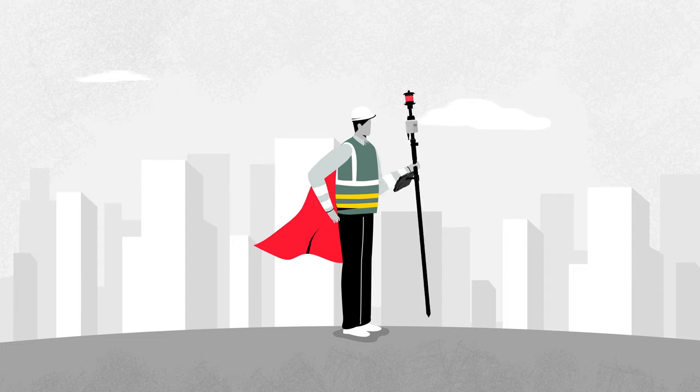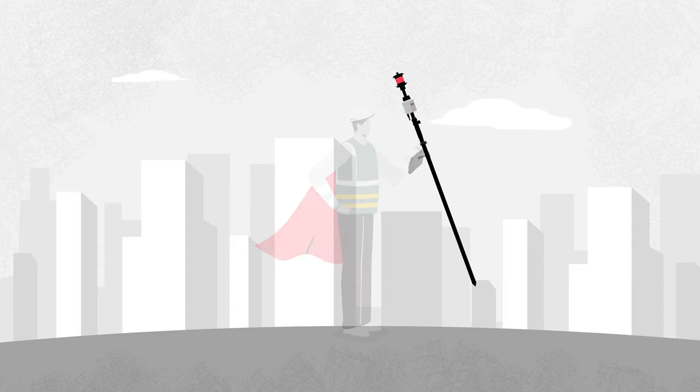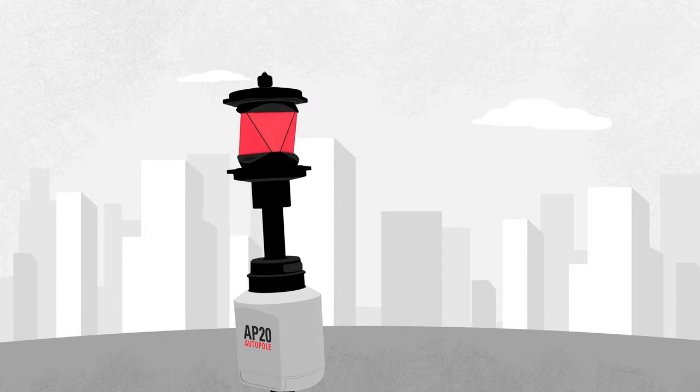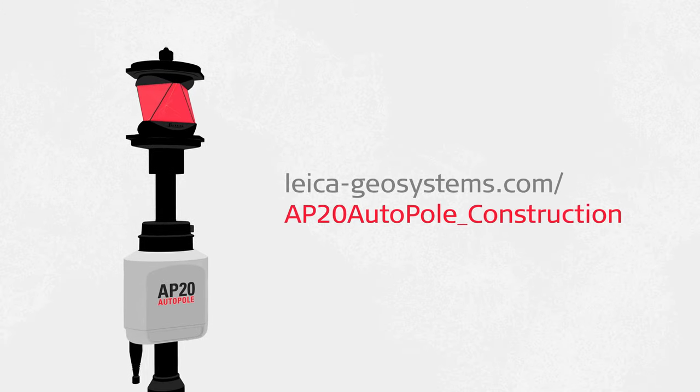Focus on your job and be unstoppable with the AP20 AutoPole, the world's smartest pole. Visit our website to learn more.